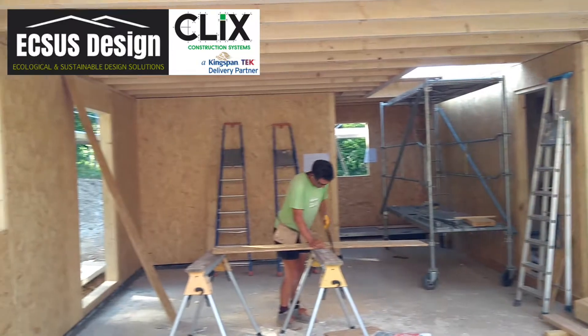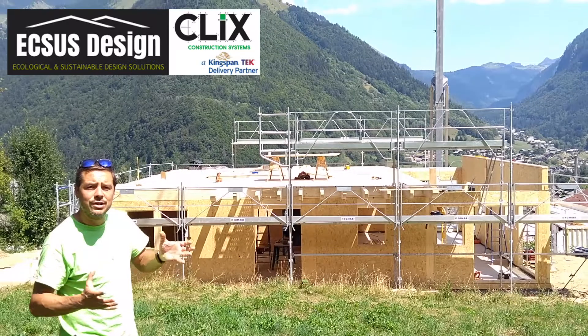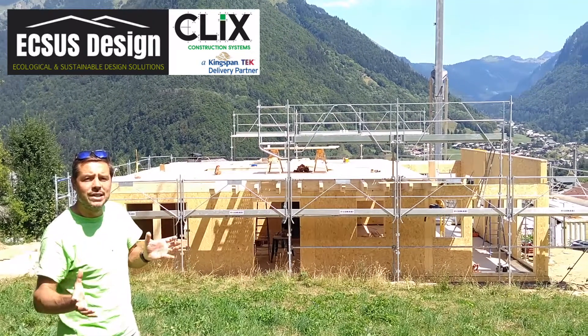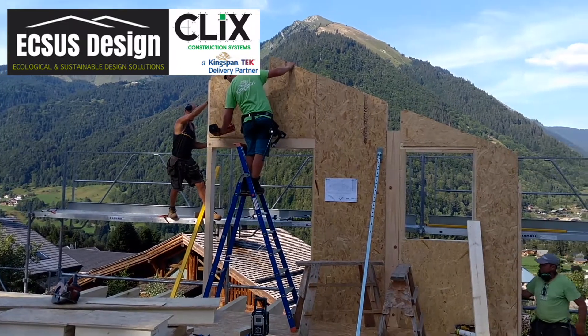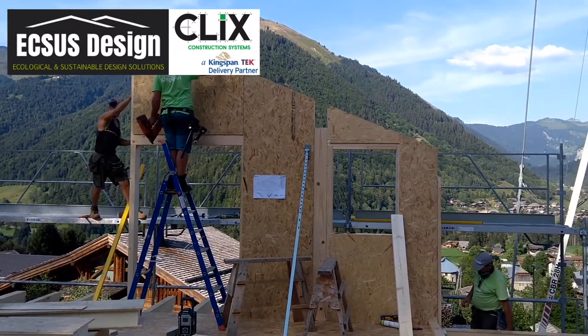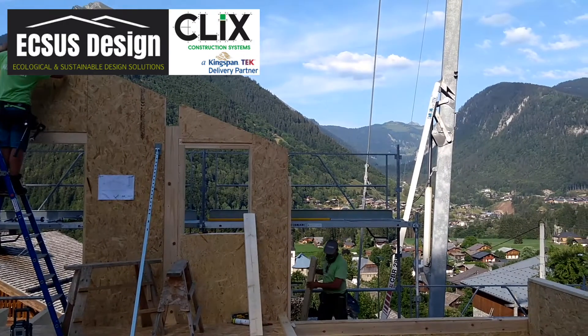Panels can be put in in any conditions, wind or rain. However, high winds make it difficult to deal with large panels, so we tend to take our team off if there is a danger of high winds. Other than that we can work through any weathers. So fingers crossed, another couple of good days like this and we'll have it finished.